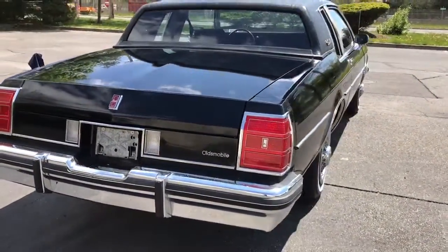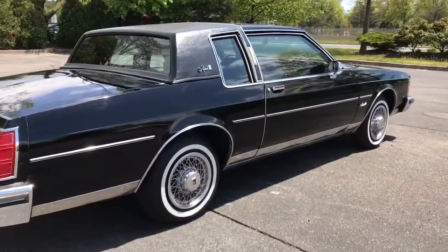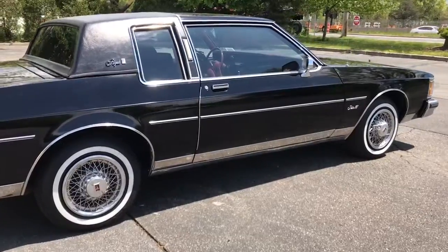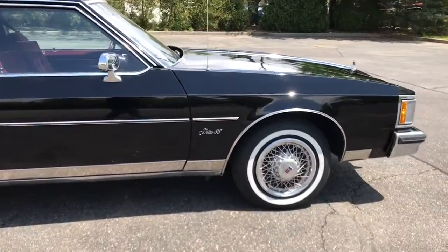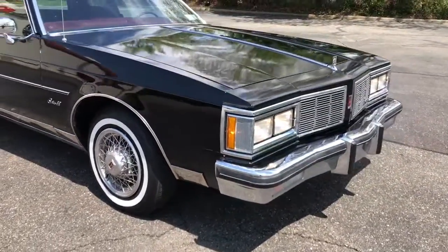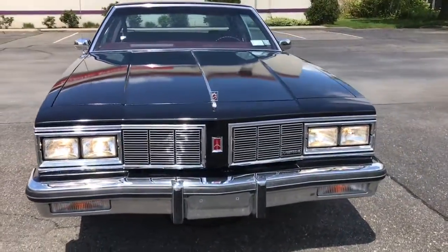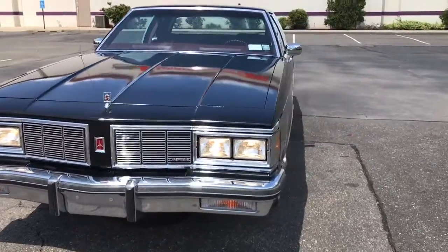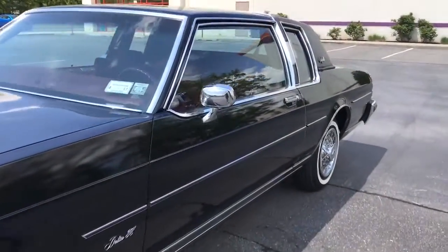It's absolutely beautiful — super straight, interior is immaculate. Just a really nice car, original all around. It's got wire wheel covers, beautiful two-inch white walls, and the chrome is beautiful. Everything works, the air blows ice-cold. An '83 Delta 88 Royale Brougham — you just don't see them like this.